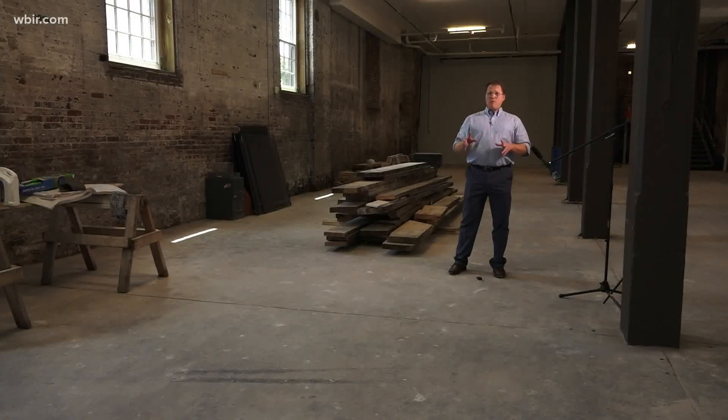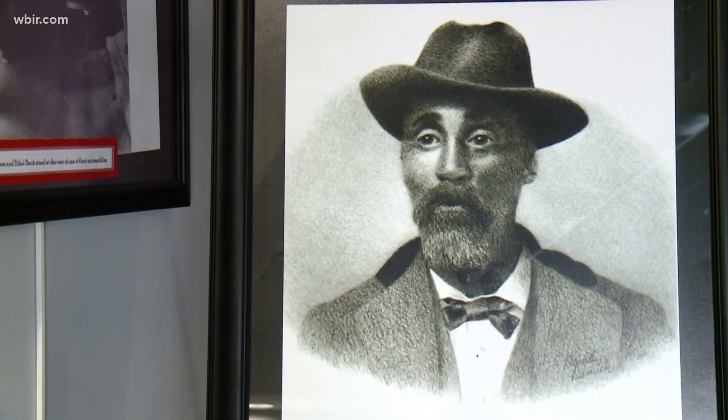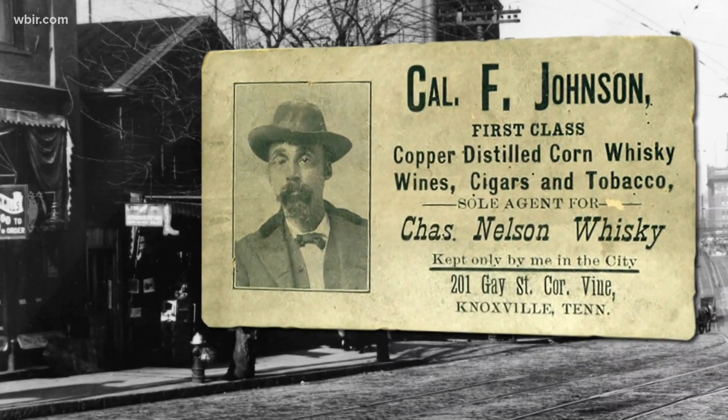We're on the ground floor of the Calvin Johnson building, which is a historic rehab project. His life story is an amazing story. Cal was born a slave. When he passed away he was a significant figure in our community. Cal Johnson went from slavery to earning money digging graves, to owning several saloons, tracks for horse racing, and real estate throughout Knoxville in the 19th century.